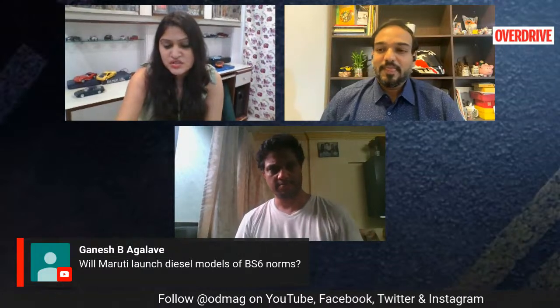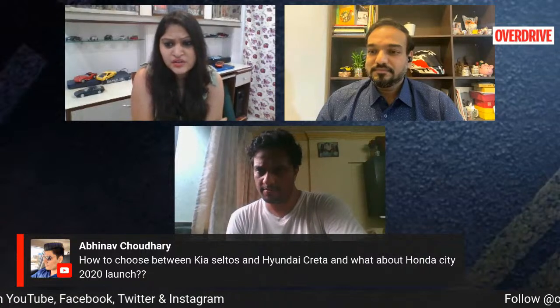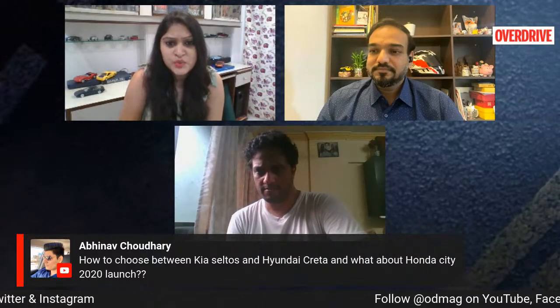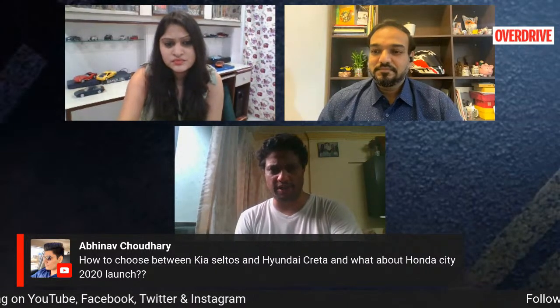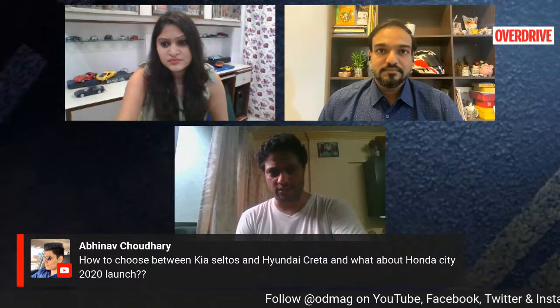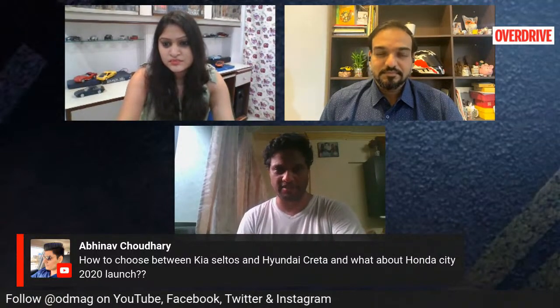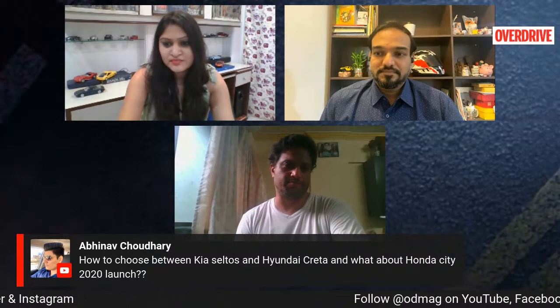A viewer asks: how do you choose between the Celtos and the Hyundai Creta, and what about the City 2020? Just wait a few days — we'll be revealing the Creta vs. Celtos story very soon, which will tell you how each fares and which is the better product. It's just a matter of another two or three days. About the Honda City 2020 launch — that's just around the corner, another few weeks or about a month at the most before Honda is ready with the announcement. All of this has got delayed simply because of the pandemic.